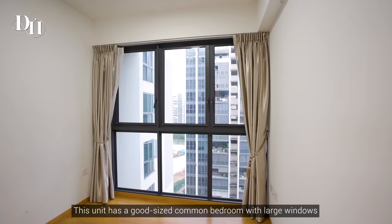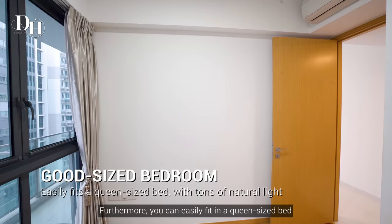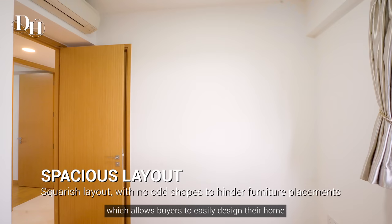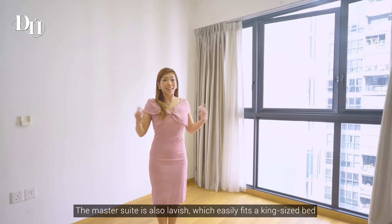This unit has a good-sized common bedroom with large windows that let in plenty of natural light. Furthermore, you can easily fit in a queen-sized bed. There are squarish layouts and lack of odd spaces, which allows buyers to easily design their home with minimum renovation.